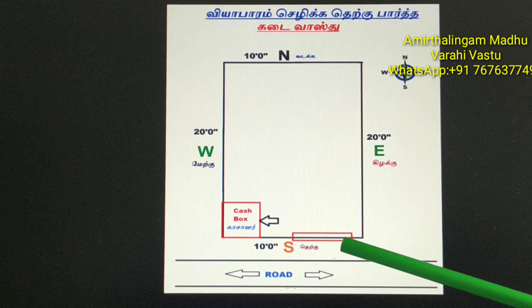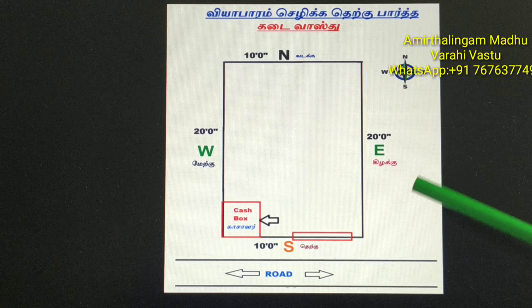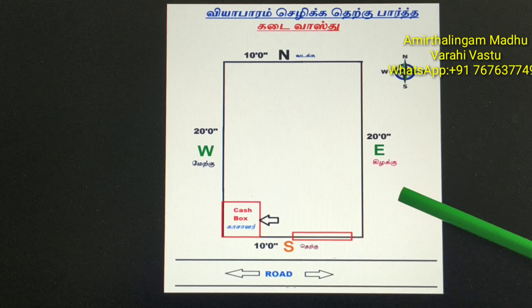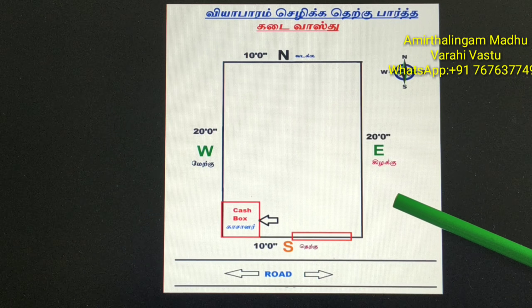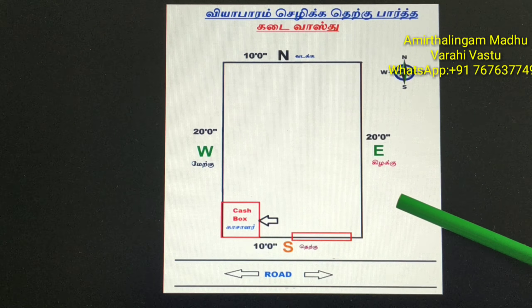The third is street junction and street focus. Street junction and street focus play a major role in commercial shops. We'll see in another video about the street junction and street focus. I will explain in very detail about it.